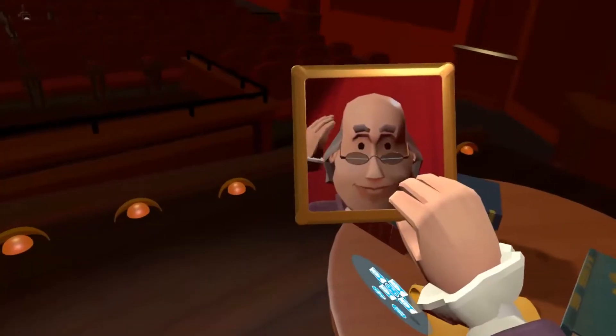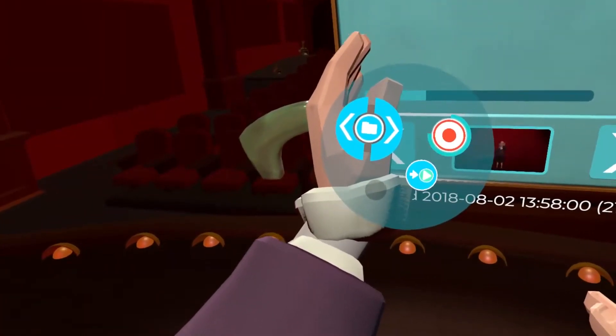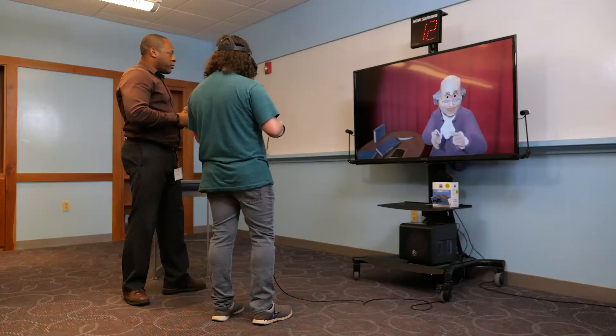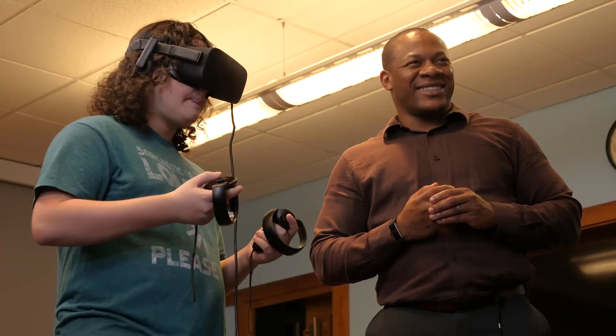HistoryMaker VR is a playful virtual reality tool that allows students and educators to create, record, and share presentations about historical events and characters. Using a simple but immersive experience, HistoryMaker VR allows students to explore historical concepts and express their understanding in a fun and engaging way.